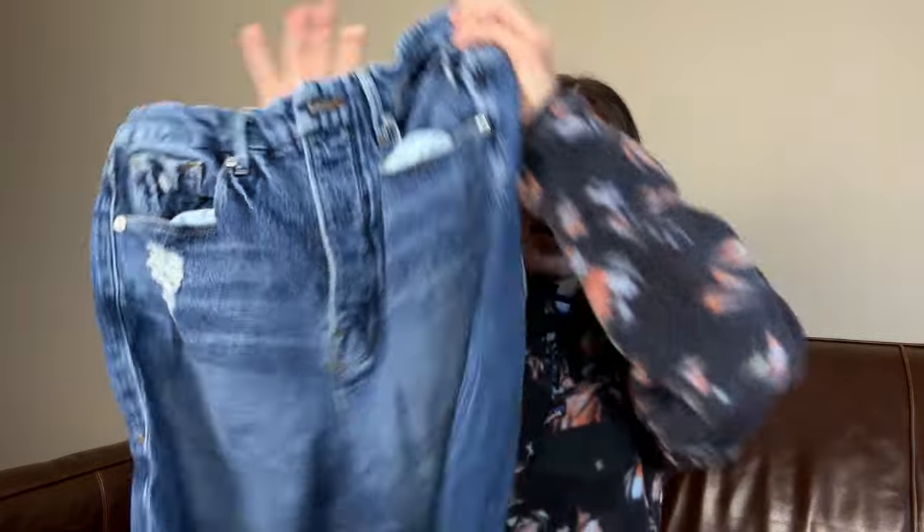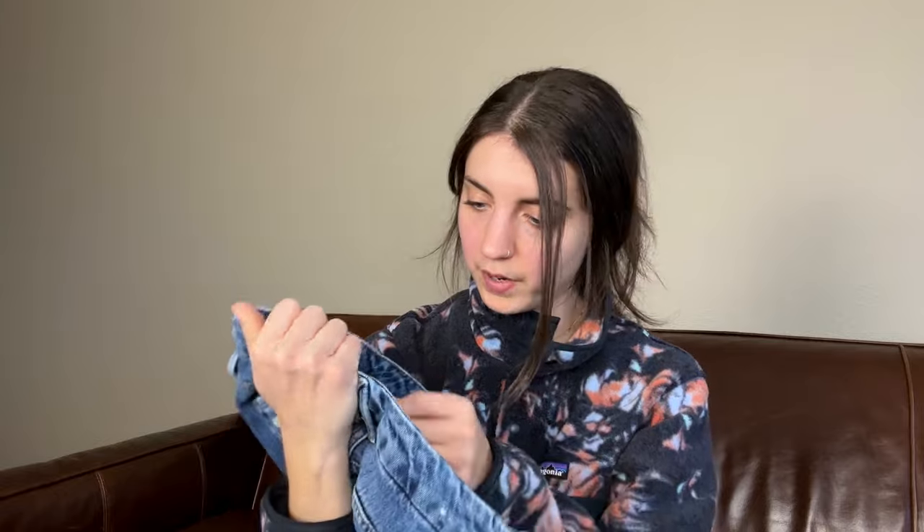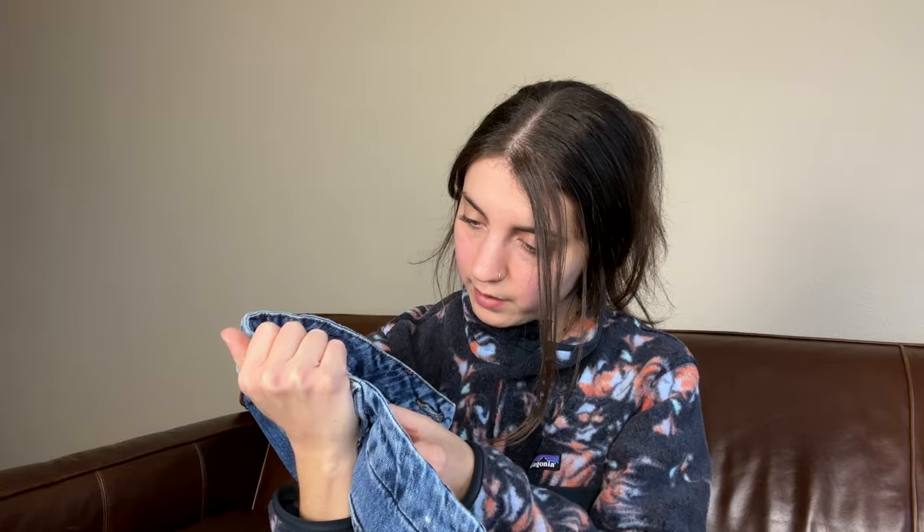Okay, we're getting into some that I know I have not listed. This is a pair of Good American jeans — gotta love it. Super excited to find this brand, don't find it very often. This is a size 30. I have not photographed or listed these jeans, so I am going to add those to that pile and definitely get those listed.